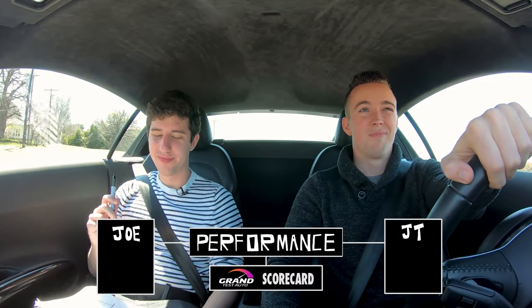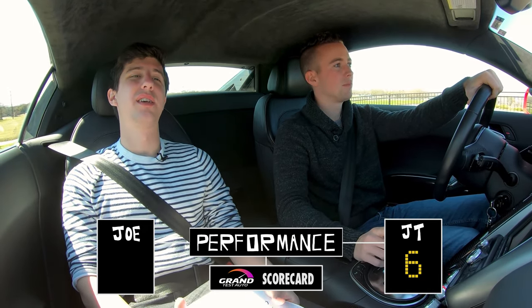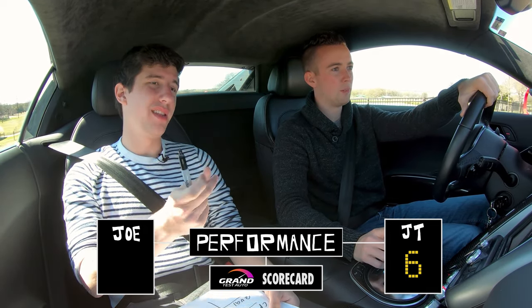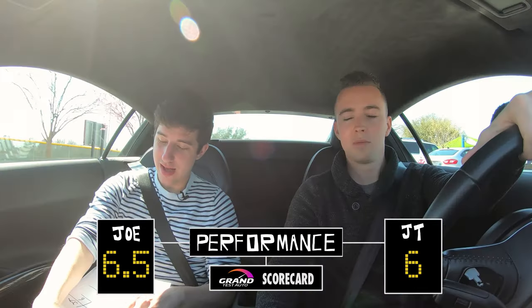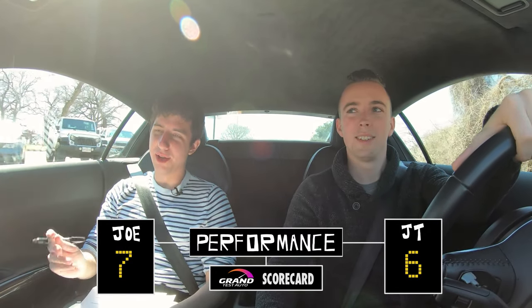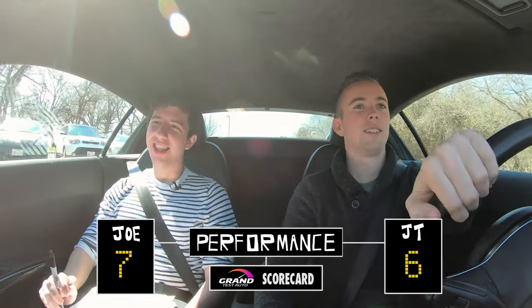With everything we've just said, we're going to get into the ratings. Starting with performance — I'd say six. I'm going to rate it a little higher because a zero to 60 of 4.4 seconds is still fast, and the handling is good, but it suffers from the transmission. The transmission's bad — it takes forever to shift on the paddles. I'm going to go with a seven, because I rated the Miata a six, and this is better than the Miata.